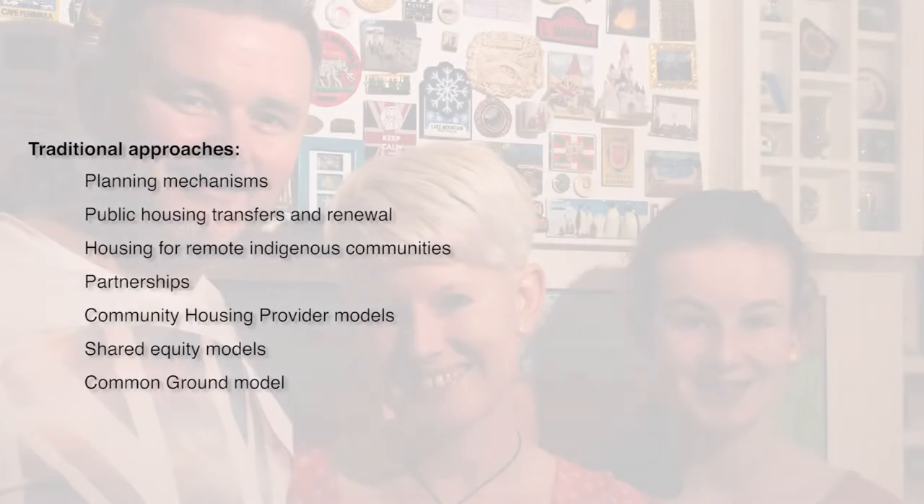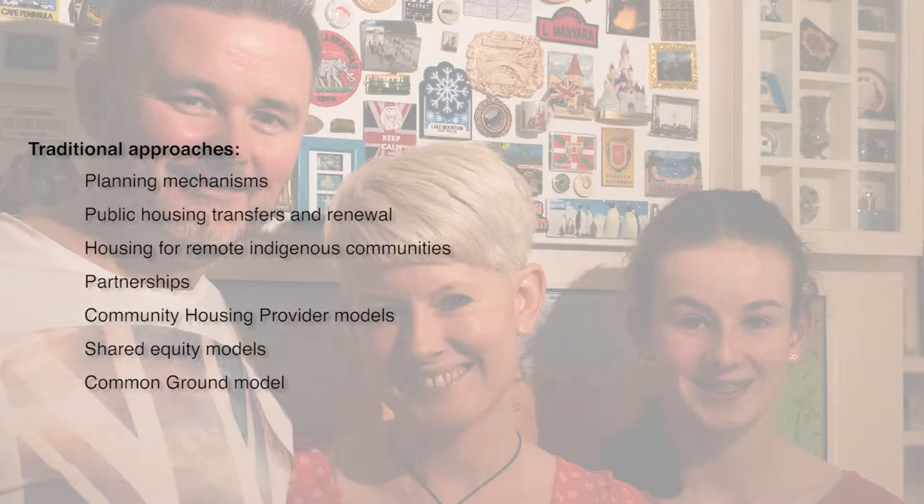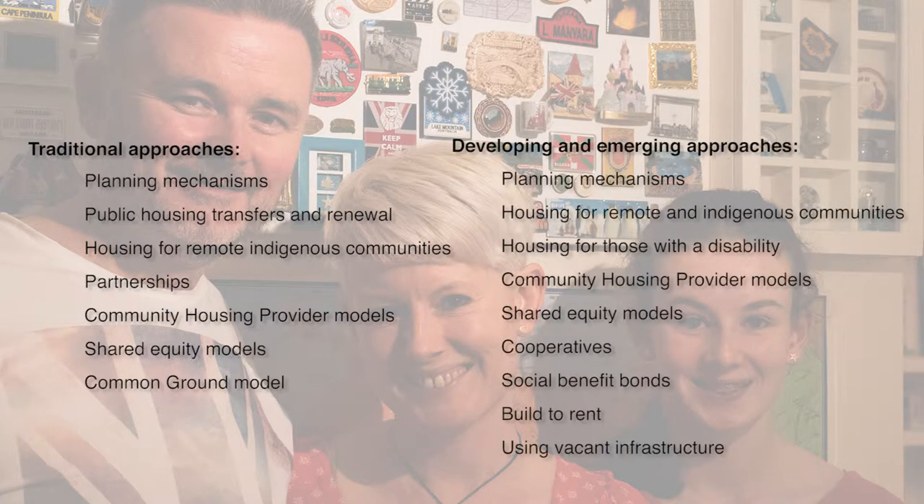Several procurement approaches have been identified relevant to delivering both economic and social outcomes related to improved housing provision. These include the more traditional approaches such as public housing transfers and renewal, and emerging approaches such as pop-up shelters and social benefit bonds. Some of the traditional approaches are also evolving to address new needs and demands, and some which have a strong history in some states such as shared equity in Western Australia are now emerging models in other states such as Queensland and Victoria.